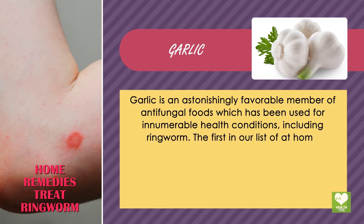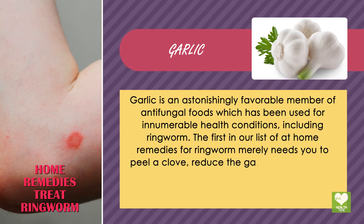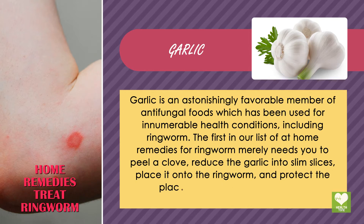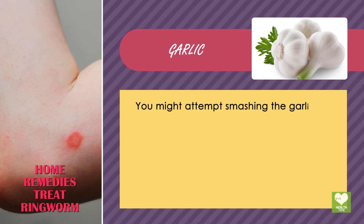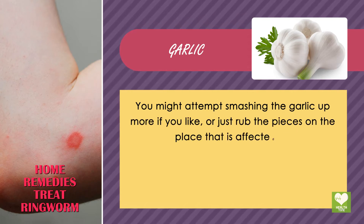Peel a clove and reduce the garlic into slim slices. Place it onto the ringworm and protect the area with a band-aid overnight. You might also try smashing the garlic or simply rub the pieces directly on the affected area.